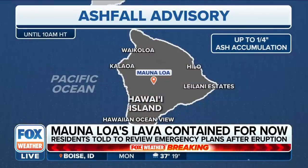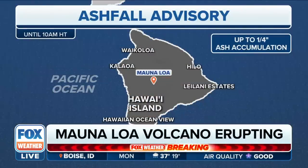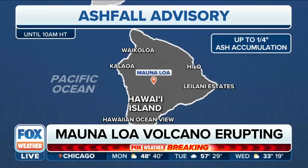In other scenarios with different volcanoes across the world, that plume of ash and soot coming off the volcano goes really high up into the atmosphere and has impacted flights. Is that possible over the Hawaiian Islands because of what's happening with Mauna Loa?